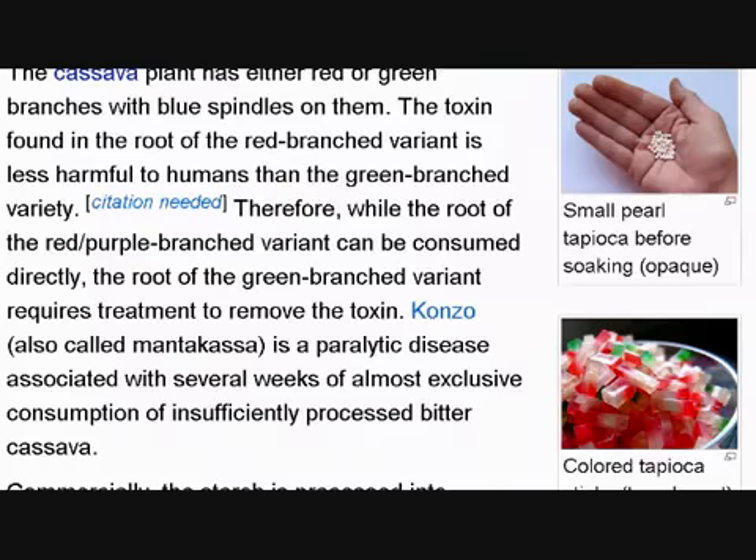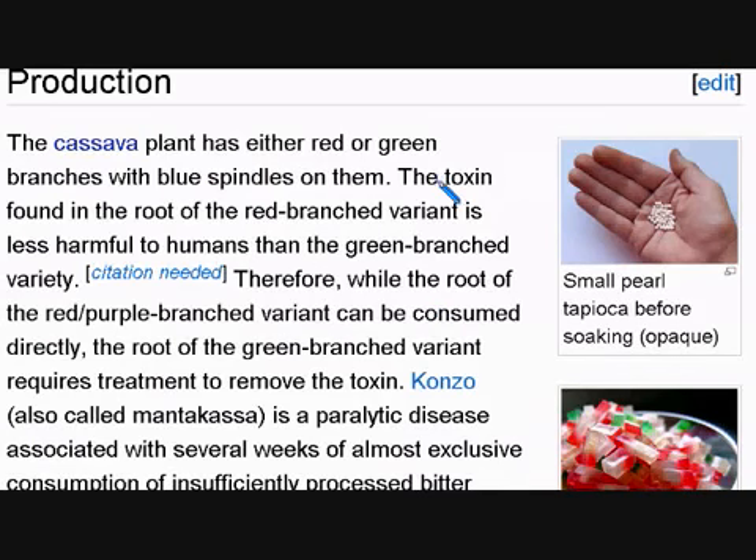The toxin found in the root of the red-branched variant is less harmful to humans than the green-branched variety. A variant means a different type — so you're comparing the red-branched one versus the green-branched one. Variety and variant mean the same thing. Less harmful means it's not going to hurt you as much.